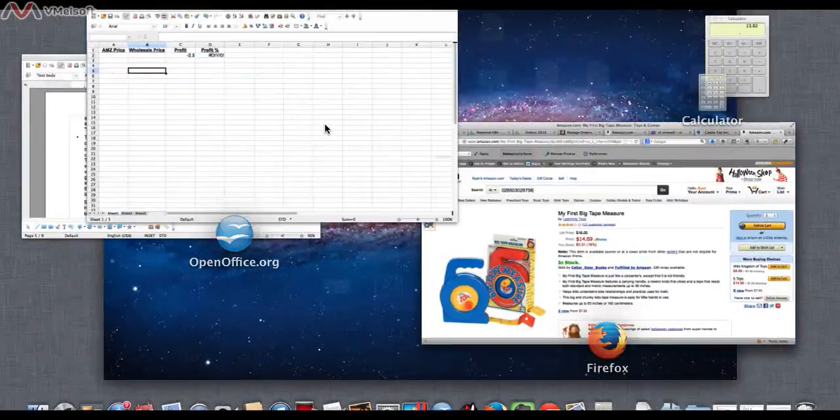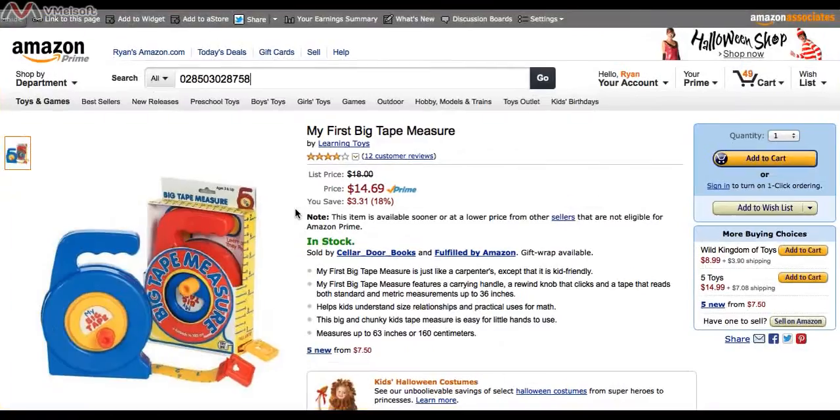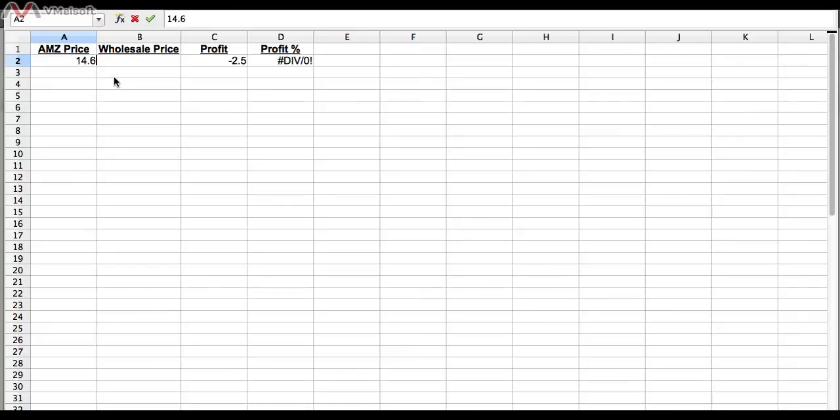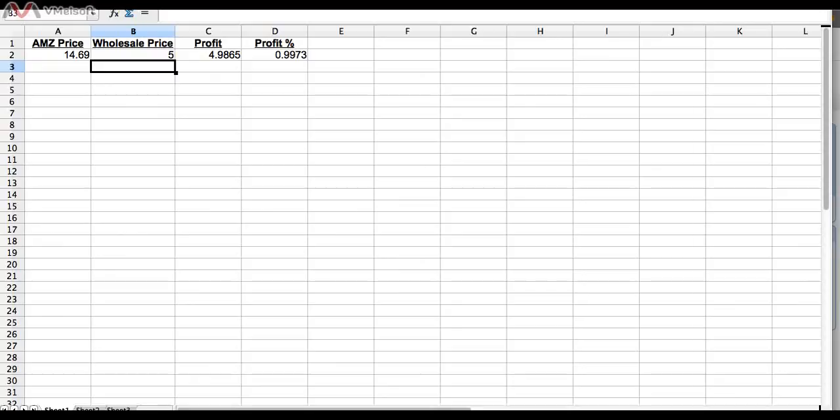I also have a spreadsheet I use for this — you enter the sell price of $14.69 and the cost of $5, and it gives you the result right there. I'll include a link to download that spreadsheet in the e-book. So that is how we evaluate products to figure out if they are good buys to send into Amazon.